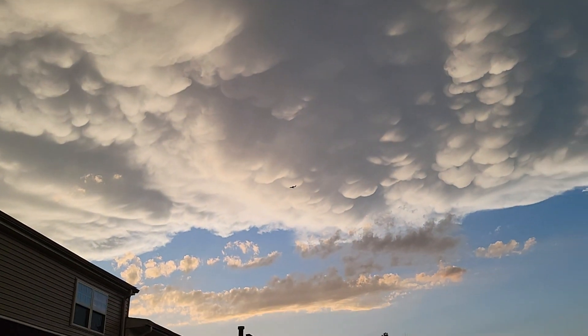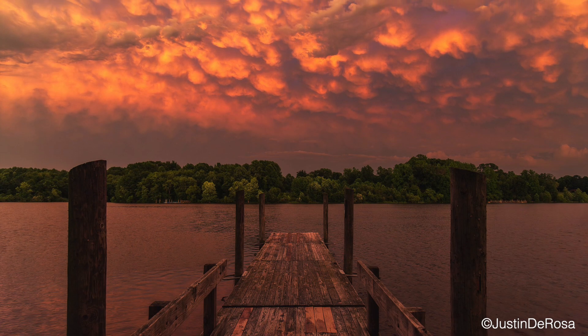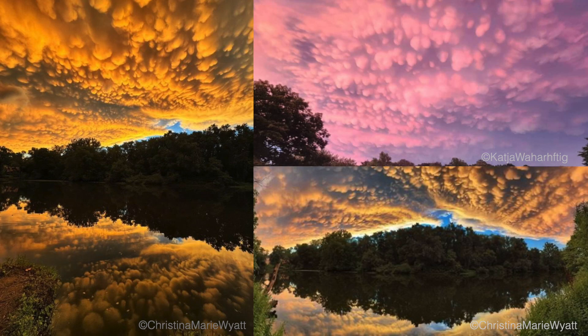I've only seen these like three times in my life — it's super rare. I ran outside and was fortunate enough to catch the entire evolution of this cloud structure. People for dozens and dozens of miles across Pennsylvania got to see it all at the same time; social media was flooded with photos of these things afterwards.